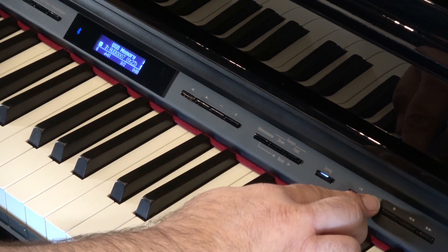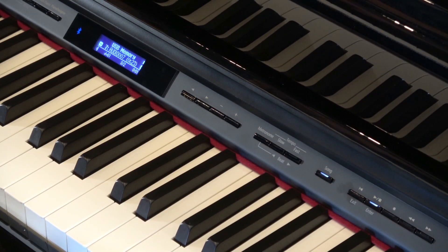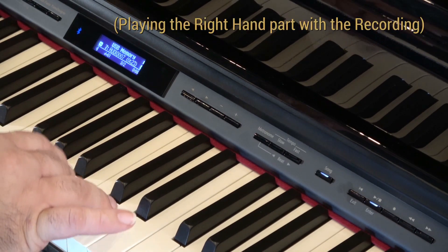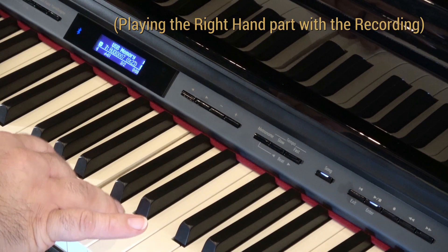You can easily record your own songs and play along with them. Record one hand at a time or practice with your own accompaniment. It's easy and it makes learning to play easy as well.